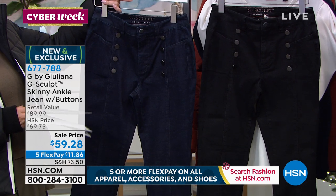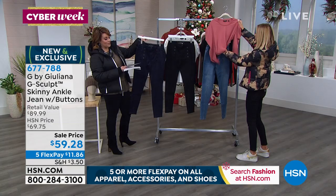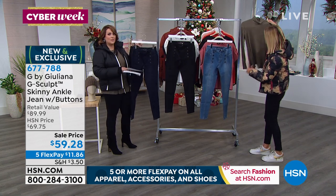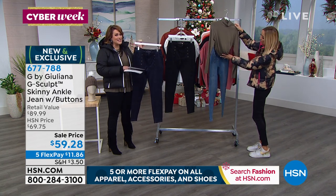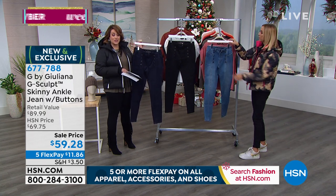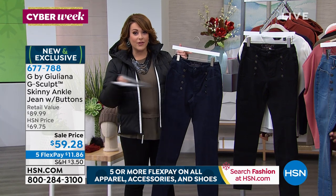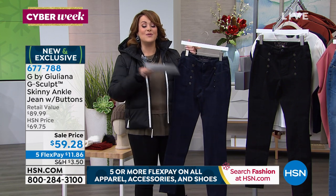With FlexPay that's for everybody who shops with us. If you have an HSN card, you get an extra month to pay it off — you'd be paying $9 and change to get these home. With FlexPay, it's for everybody. You can bring these home for $11.86 on any debit card, any credit card. We ship it out to you on that first payment — it's not like layaway where you pay the whole thing off first. Then you get to pay over time.